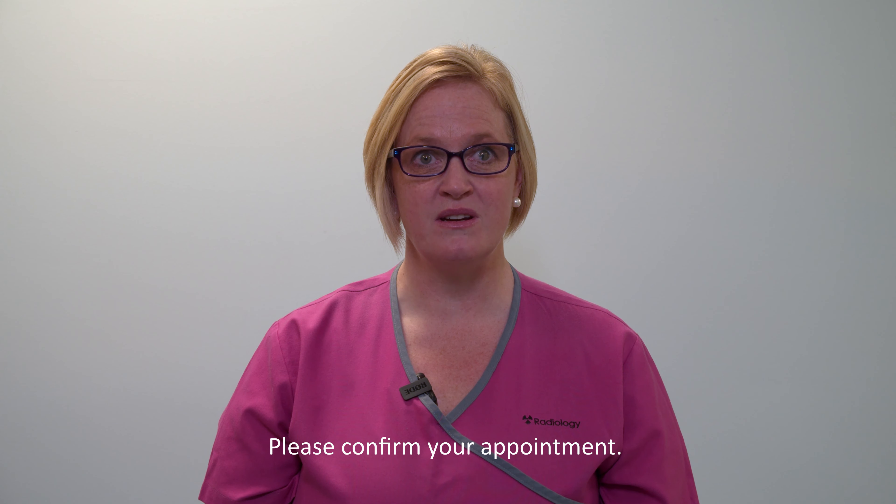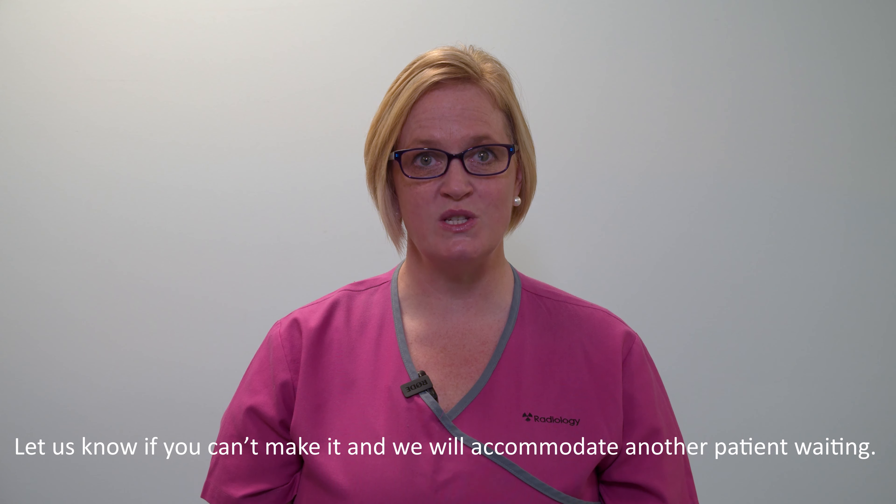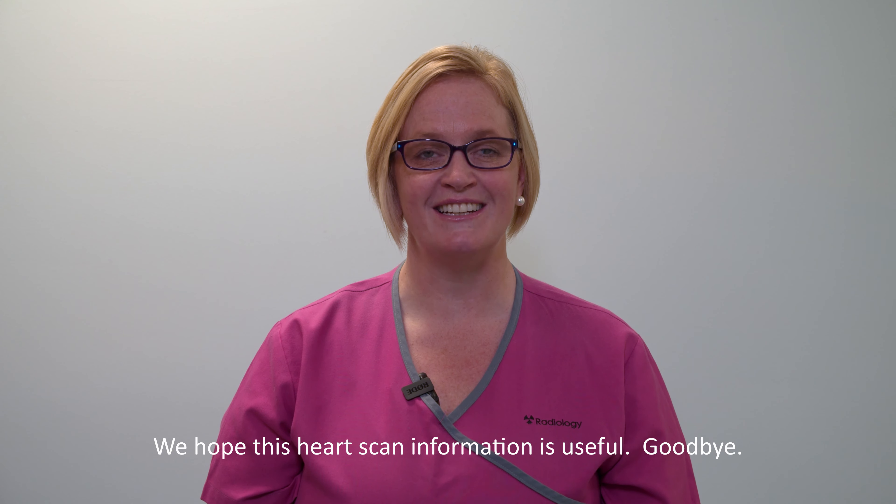We do ask that you confirm your appointment by ringing us. You can leave a message on our answer phone. If you are unable to keep the appointment, please inform us as soon as possible so that we can accommodate somebody else waiting for this test. Thank you for listening. We look forward to seeing you soon. Haere Ra.